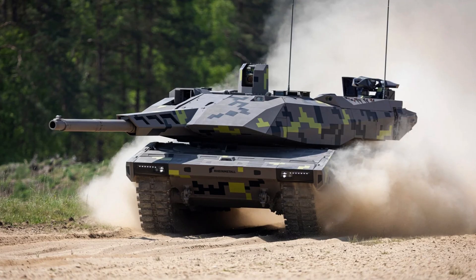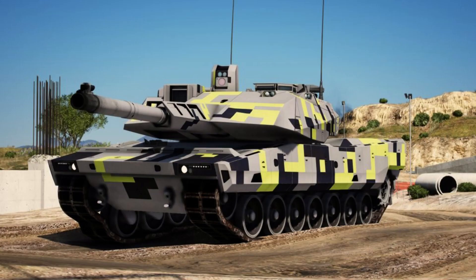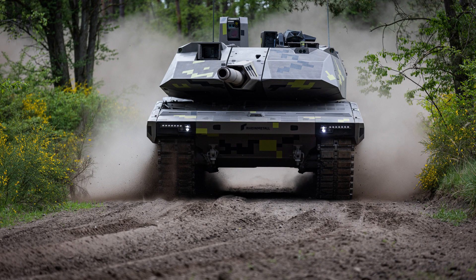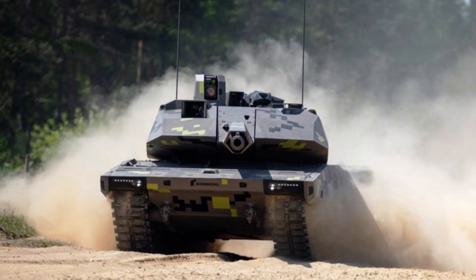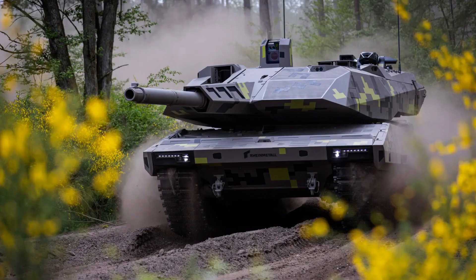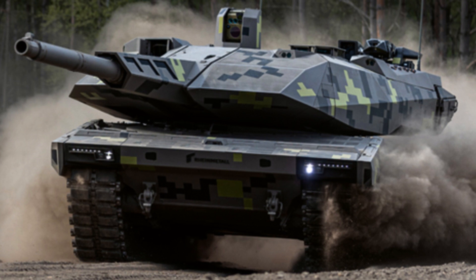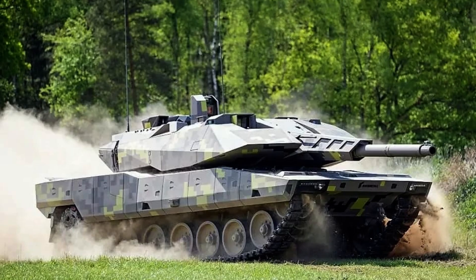The KF-51 Panther is armed with a Rheinmetall RH-130 L/51 130mm smoothbore gun as its primary armament. This gun is stabilised and can be elevated from minus 9 degrees to plus 20 degrees. Rheinmetall claims the RH-130 delivers 18–20 megajoules of energy onto its targets, approximately 50% more than their 120mm tank guns. It has an extended effective range and can fire various ammunition types, including armour-piercing fin-stabilised discarding sabot, programmable air burst, high explosive, and practice projectiles. The gun is fed by an autoloader with two revolving drum magazines, each holding 10 rounds, and during a test firing demonstrated a rate of 3 rounds in 16 seconds including safety checks.